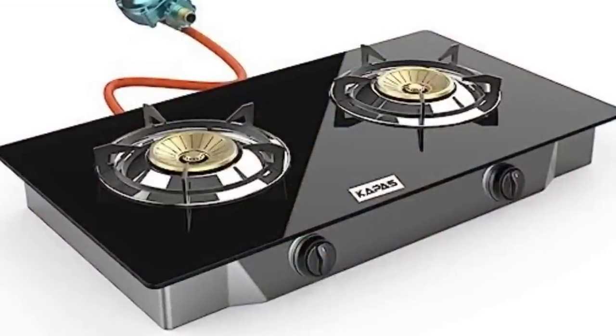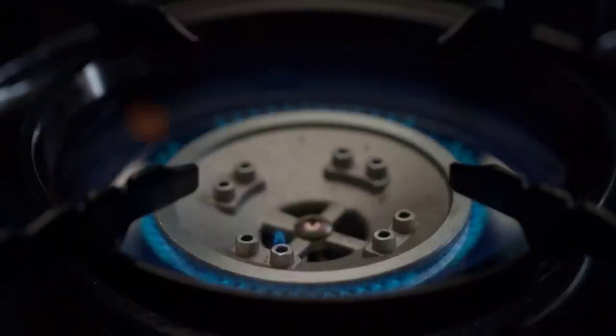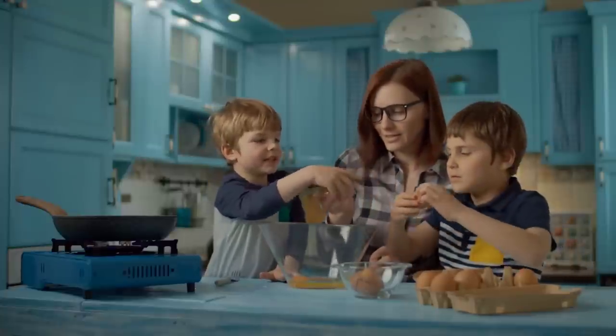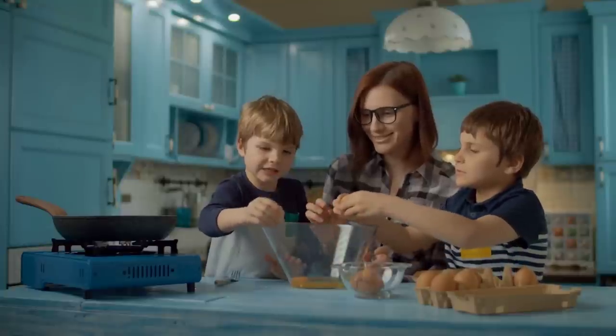Propane camp stoves. Propane camp stoves are a go-to choice for many outdoor enthusiasts, but did you know they can also be safely used indoors? These stoves are convenient, portable, and easy to operate. Just make sure you have proper ventilation in your indoor space.